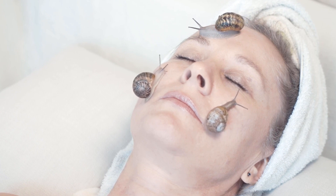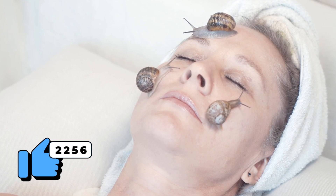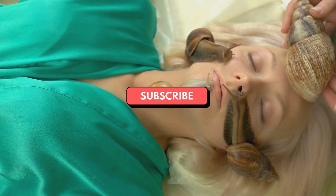If you've tried snail mucin before, share your experiences in the comments below. And if you found this video helpful, please give it a thumbs up. Don't forget to subscribe for more beauty and skincare tips from InspireWell007. Thank you so much for watching, and we'll see you in the next video. Stay beautiful! Remember to like, share, and subscribe for more skincare insights. If you have any questions or want to see more videos like this, let us know in the comments below. Until next time, take care and keep glowing!